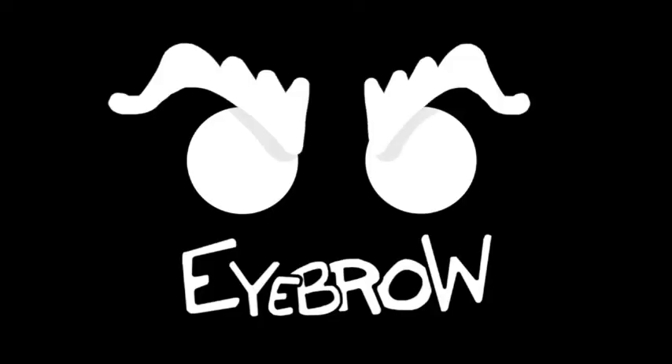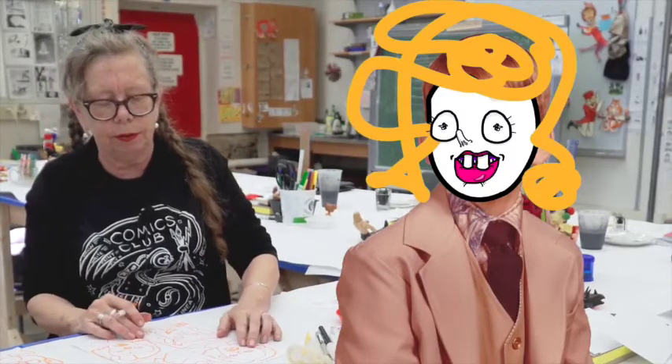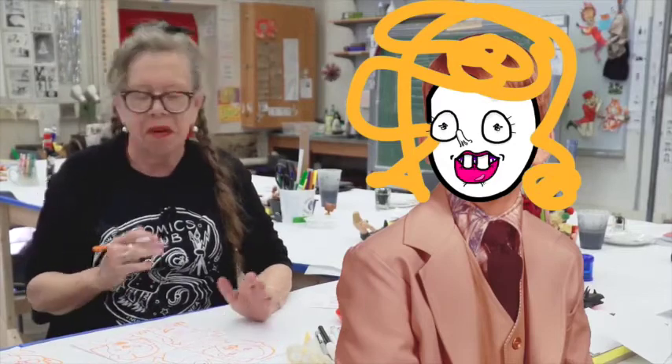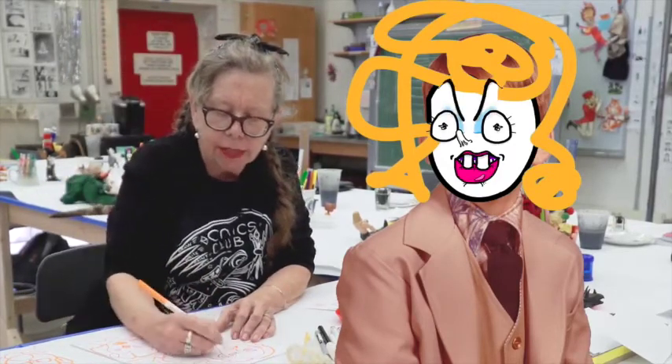The eyebrow — the eyebrow is the cartoonist's trick. We can see that this woman here has her teeth and everything, but she has sort of a bland look in her eyes. But guess what? She hates you.